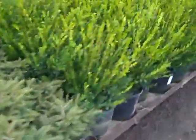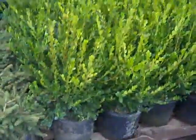As you can see here, nice looking plant material — wow, look at that — three gallon boxwood.